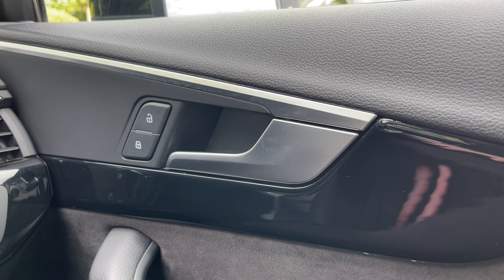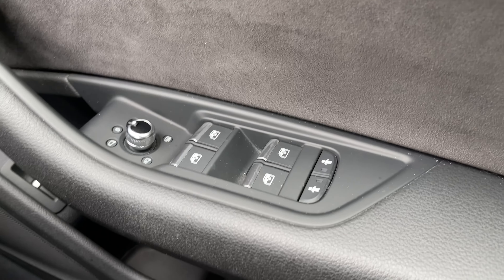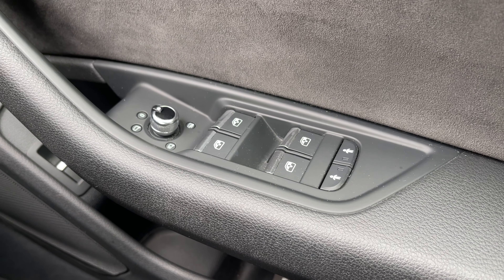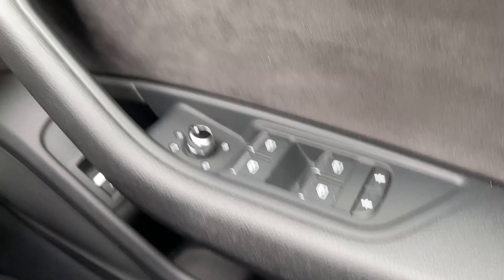Over in the driver's door panel, we have the central locking buttons for the front and rear doors. Below are the electronic adjustment controls for the door mirrors, electric windows to the front and rear, and we also have the two child lock buttons for the two rear doors.